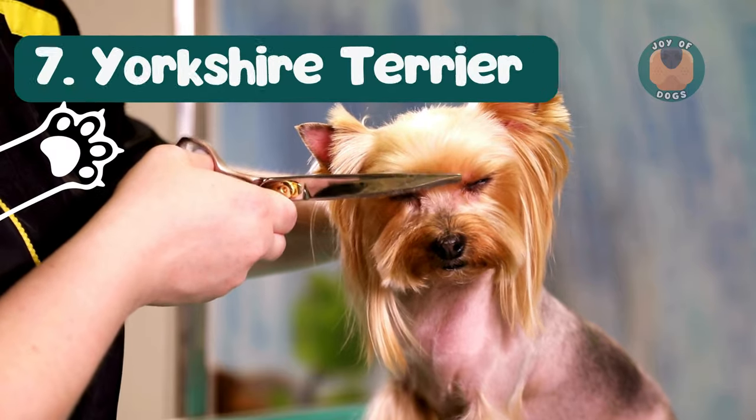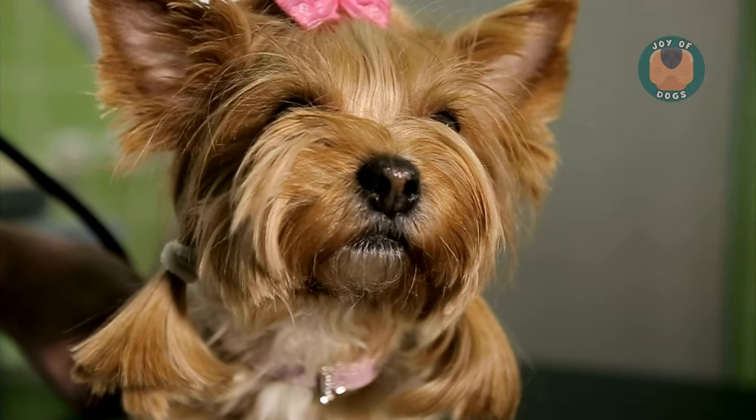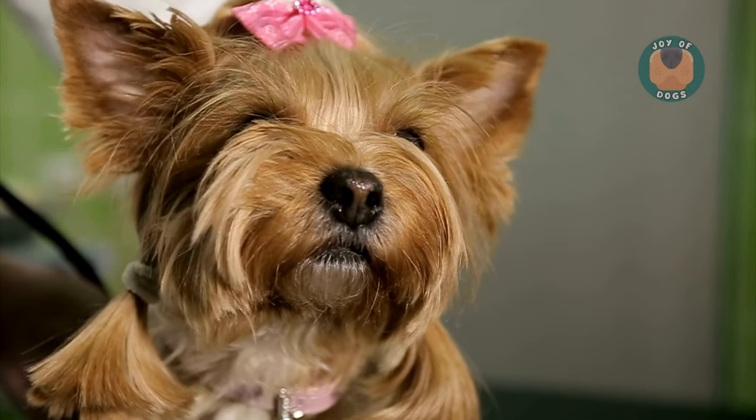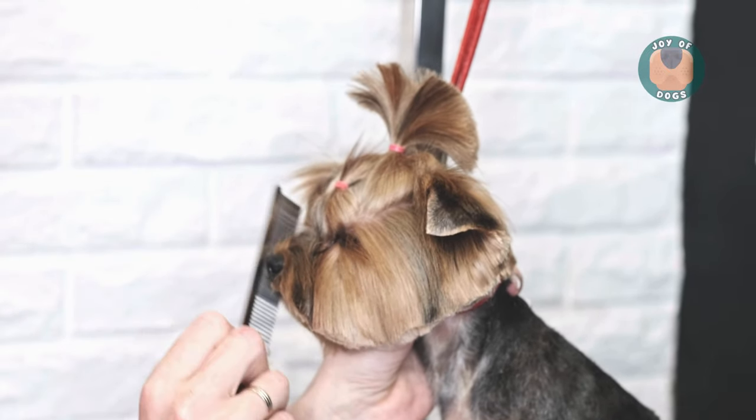Coming at number seven, Yorkshire Terriers, or Yorkies, are not just toy-sized cuties. Their fine, human-like hair means very minimal shedding. They're spirited, affectionate, and can be quite vocally expressive.